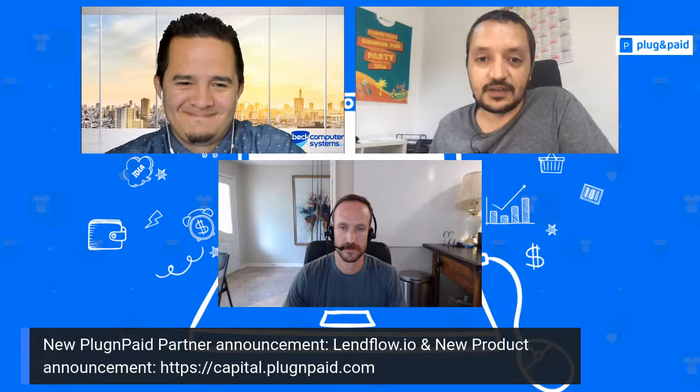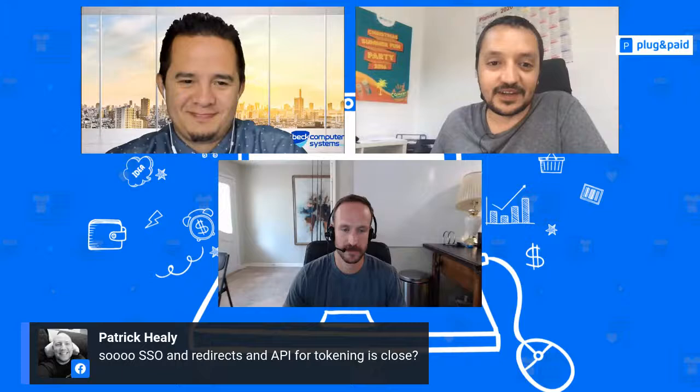Emmy encourages users to keep sending feedback through help desk, Facebook groups, Facebook Messenger, or by replying to release emails. Bruce also mentions that a blog post covering the full 6.0 affiliate breakdown was released last week and will be shared in the groups.